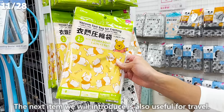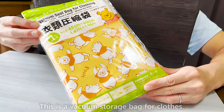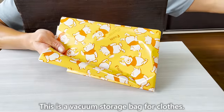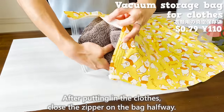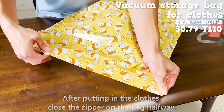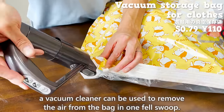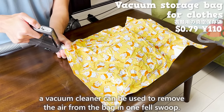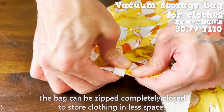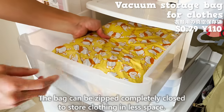The next item is also useful for travel — a vacuum storage bag for clothes. After putting in the clothes, close the zipper halfway. Although it is possible to remove the air by hand, a vacuum cleaner can be used to remove the air from the bag in one fell swoop. The bag can then be zipped completely closed to store clothing in less space.